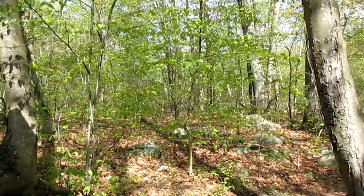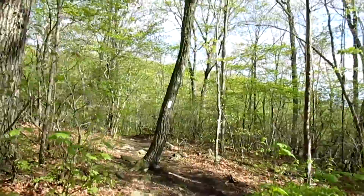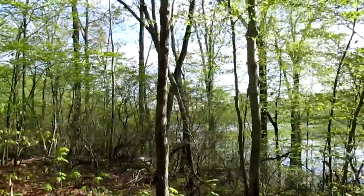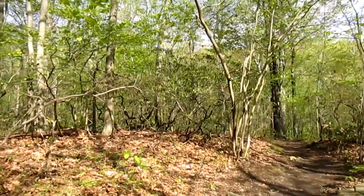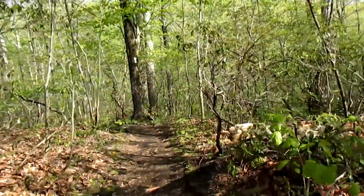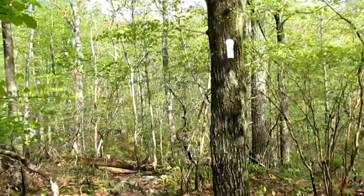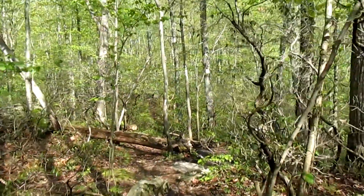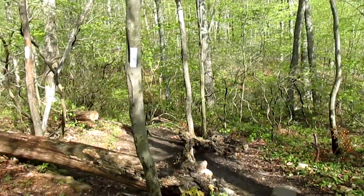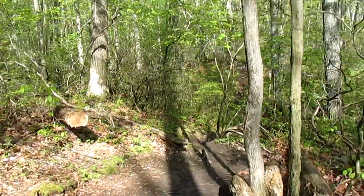I'm going from here to continue my last AT section. There is a lake down there, and right now it is around 10 o'clock. This whole section I hike will be about five miles.